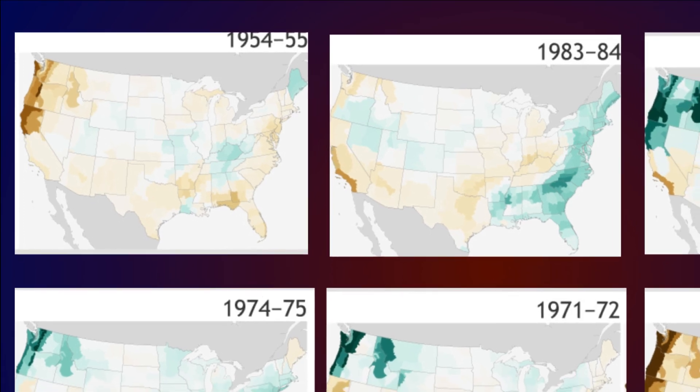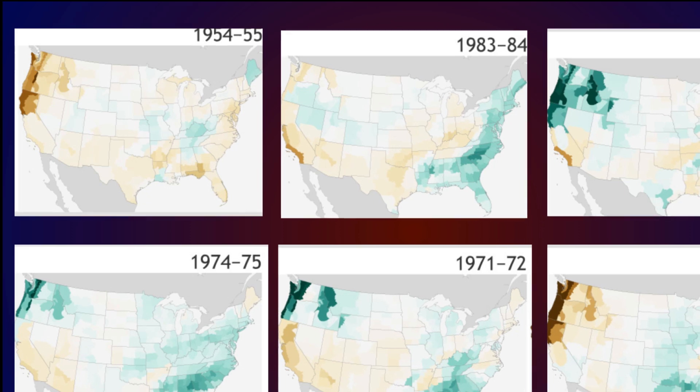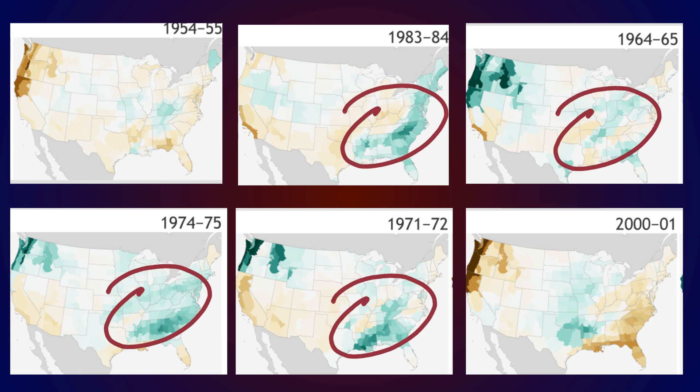One theme among precipitation patterns from the weak La Niña examples was, if anything, above average precipitation being common somewhere in the east. Some overlap in the above average precip could be seen year to year, particularly near the Ohio and Tennessee Valley regions.